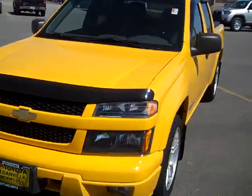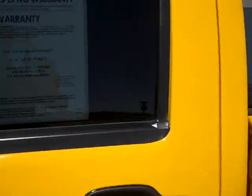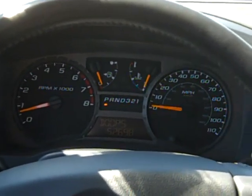Let's take a little peek on the inside, shall we? This beauty only has 52,000 miles on it — that's only about an average of 10,000 miles a year, even a little bit less.